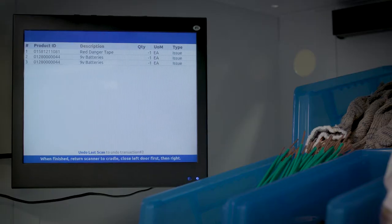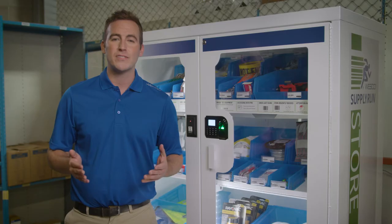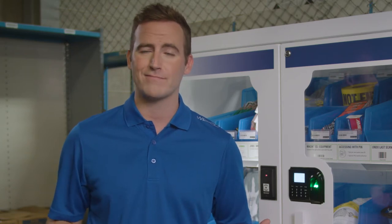The internal monitor confirms to users what each transaction the system is recording. Its motion sensing technology monitors and records hand movements. The Wesco Store is simple and easy to use, with each transaction lasting approximately 15 seconds. And if you get the wrong product, don't worry — the system is set up to easily return items for immediate reuse.